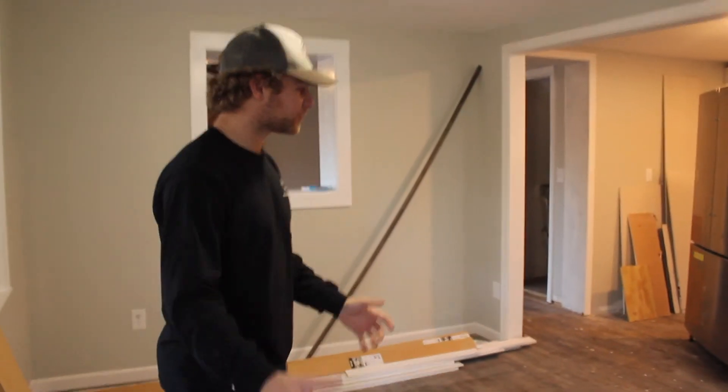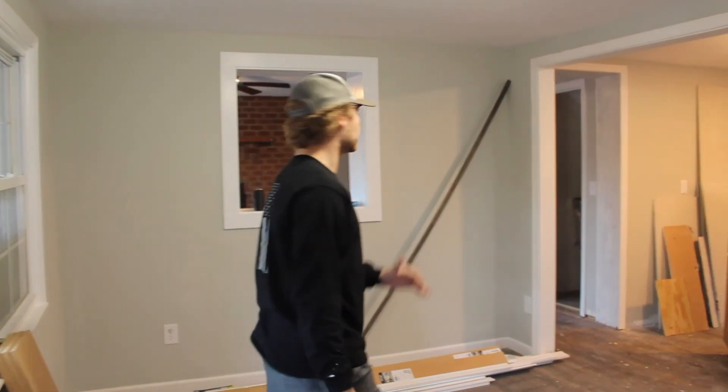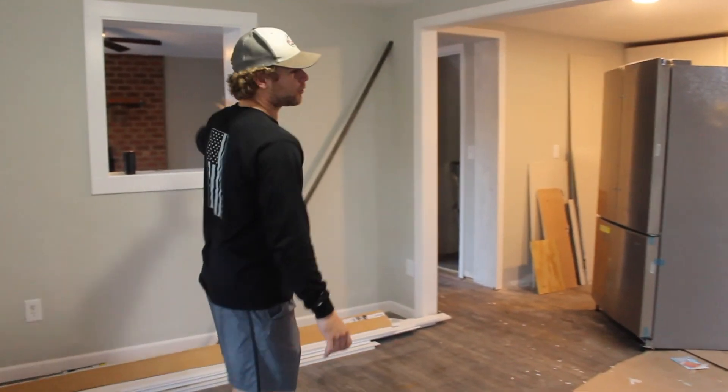So we walk into this room. This is kind of going to be like our dining room. You should have seen this place before — the floors were a mess. We cut a hole in here.